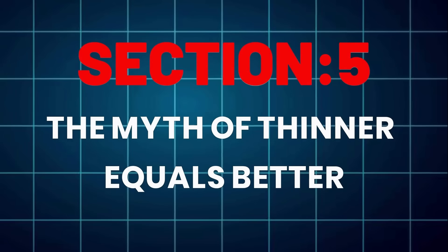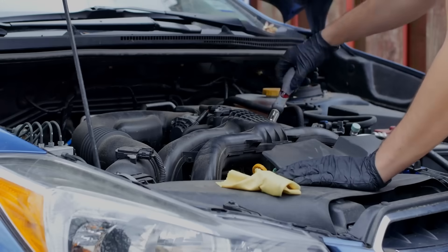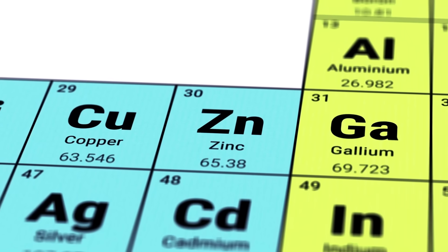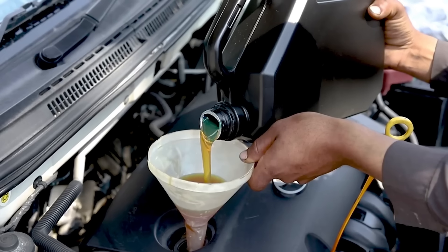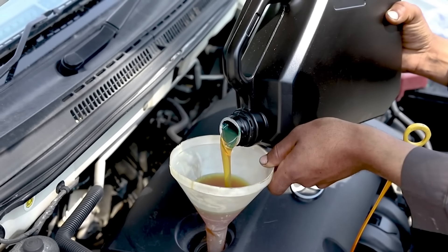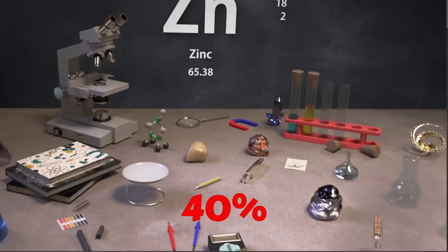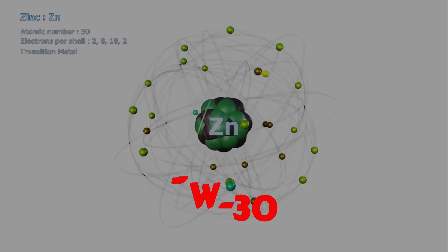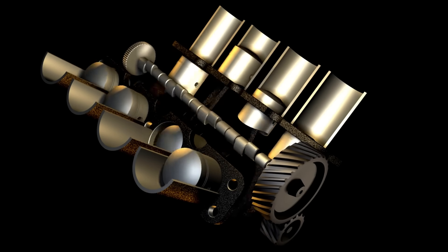The myth of thinner equals better. Marketers love to say thinner oil reduces friction — that's only half true. Thinner oil flows faster, yes, but lubrication depends on film strength, not flow. And that strength comes from viscosity and additives like ZDDP, zinc, and phosphorus. Lower viscosity oils rely heavily on those additives, which deplete faster. After 5,000 miles, most 0W20 oils lose nearly 40% of their ZDDP layer. 5W30 retains most of it. In plain English: thinner oil wears out faster, and so does your engine.